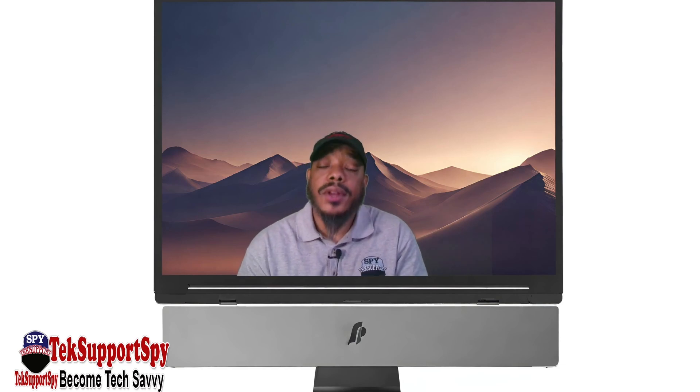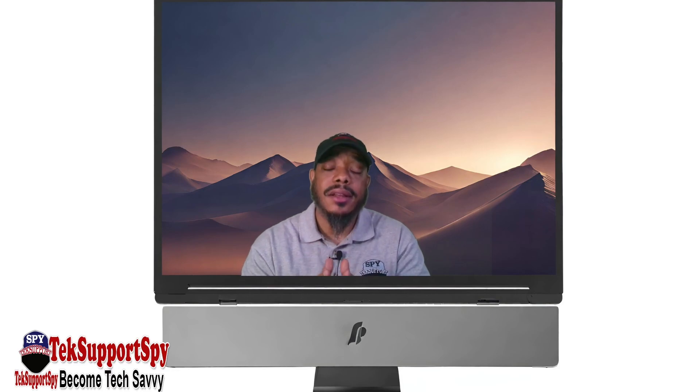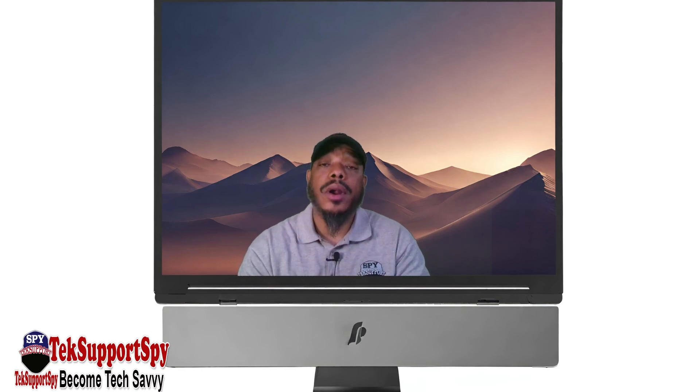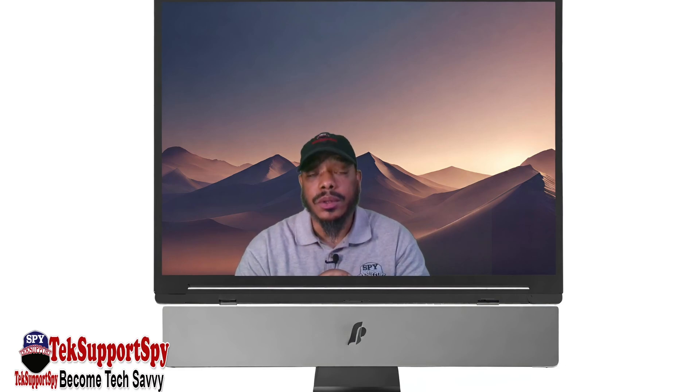So in this video, I'm going to explain to you why you should not upgrade your Windows computer to Windows 11 if your computer does not have the hardware to support Windows 11. Are you ready to see what I have to show you and explain to you? Let's dive into the video.